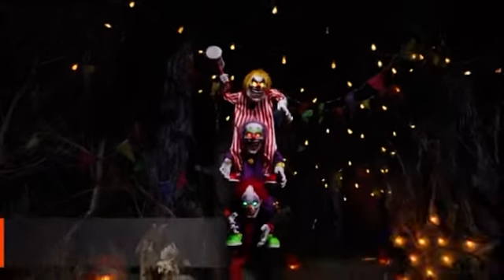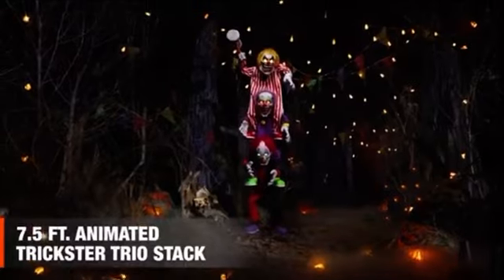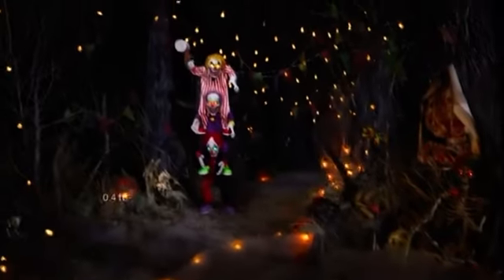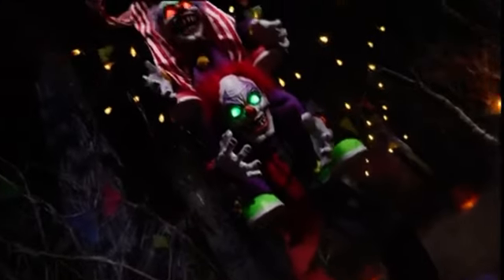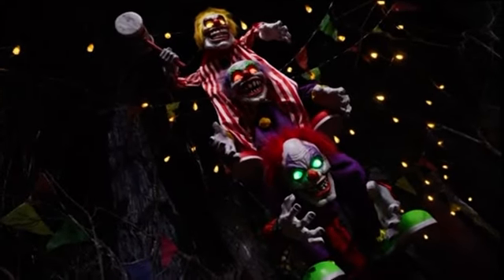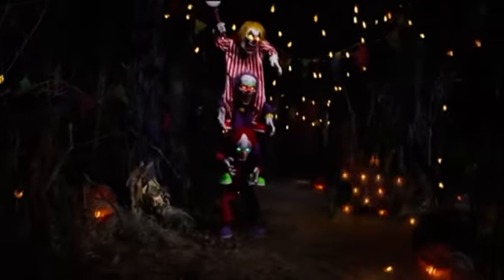It's the perfect night for some devious tricks. Indeed! You'd do well to steer clear of the 7.5-foot animated Trickster Trio. These terrifying triplets have one thing in mind, and it isn't minding their own business.